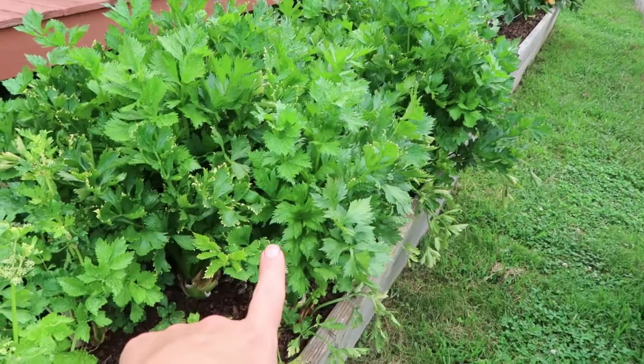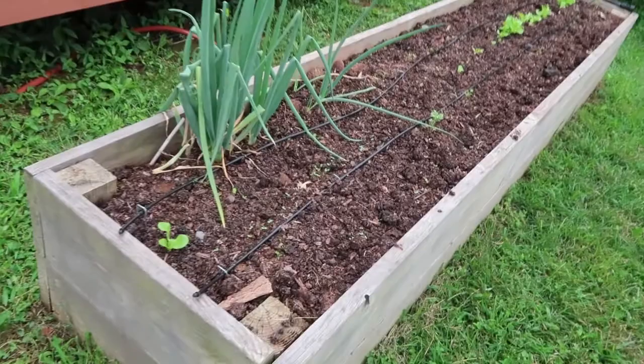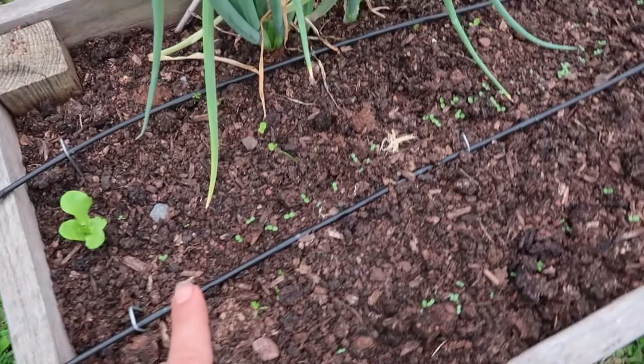Back here we have peppers. These are all sweet orange bell peppers and they're doing great. In this box we pulled what was growing here before and have reseeded it to lettuce and carrots for the fall.